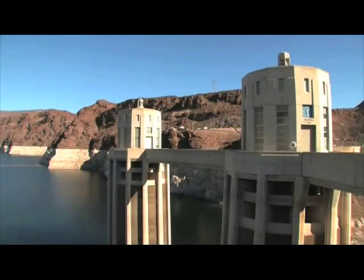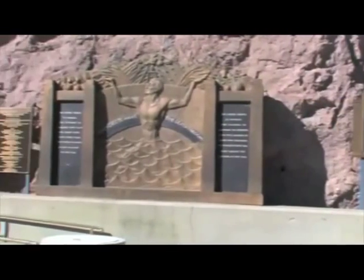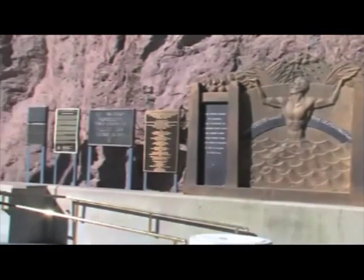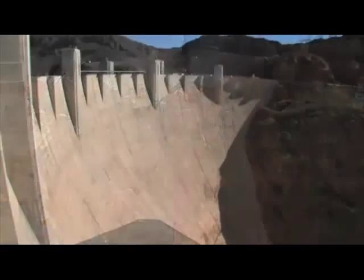Niagara is a more popular tourist attraction than the Hoover Dam. This is understandable because the northeast of the United States has a denser population than the southwest. You can drive and or walk along the top of the Hoover Dam, but you will need to ride in boats at Niagara Falls.